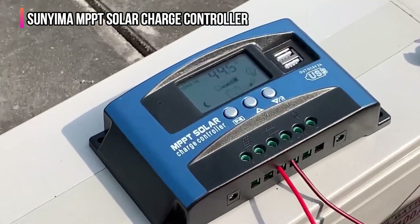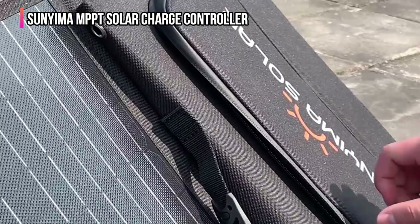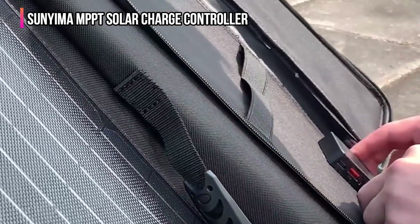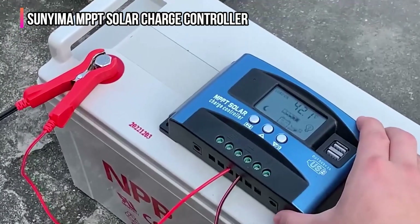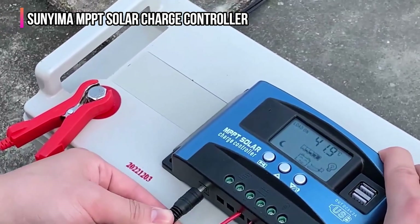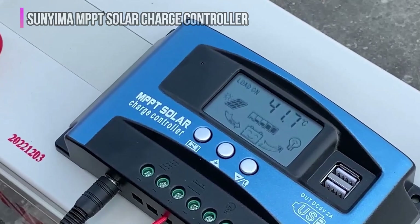Additionally, the industrial-grade master chip ensures accurate real-time monitoring of both charging and discharging, facilitating efficient energy management. While designed for high performance, the Sunyema controller may be excessive for very basic or small-scale solar setups. Considering its array of advanced features and higher price point, it promises efficiency and versatility, but the initial setup and programming can be daunting for those inexperienced with solar energy systems. Users should be prepared to invest time and effort into learning how to optimize its use.